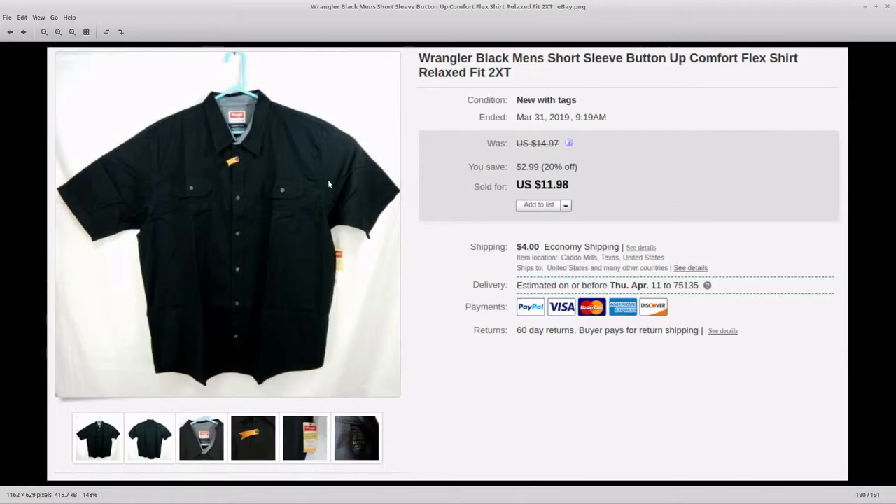This is a Wrangler shirt that I picked up at Walmart. I got these for a dollar a piece — they were clearancing them out and it's new with tags. I got probably 20 different ones and they've just been selling over time. I think I've got one more of these left that I need to get listed.